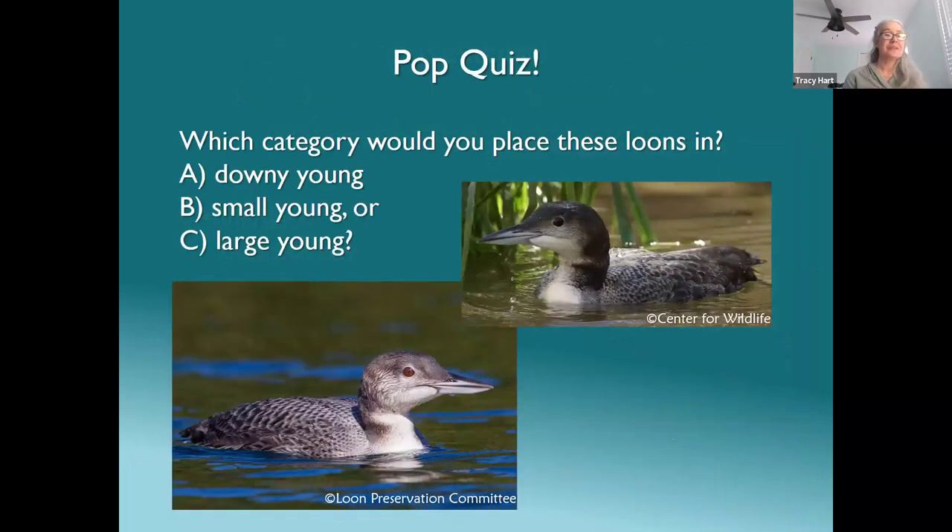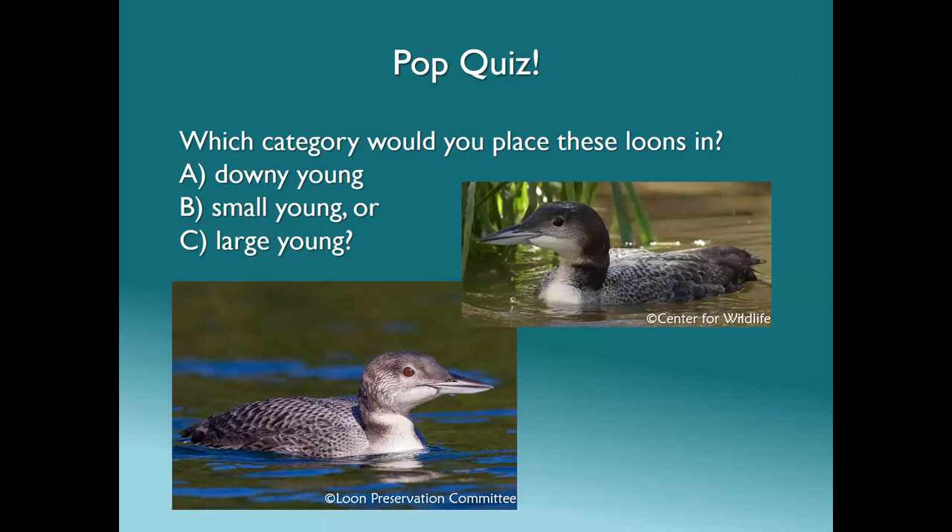Let's start with a pop quiz to keep everyone engaged and get you thinking about loons again. Which category would you place these loons in? If you remember from last year we had three different categories: downy young, small young, or large young. Is anyone willing to give it a shot?